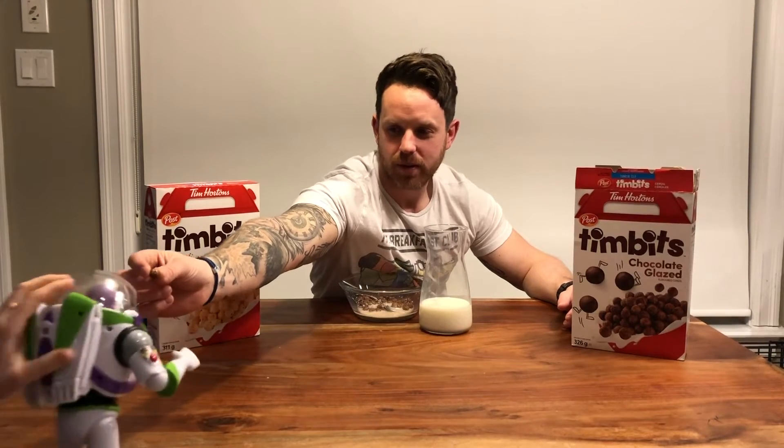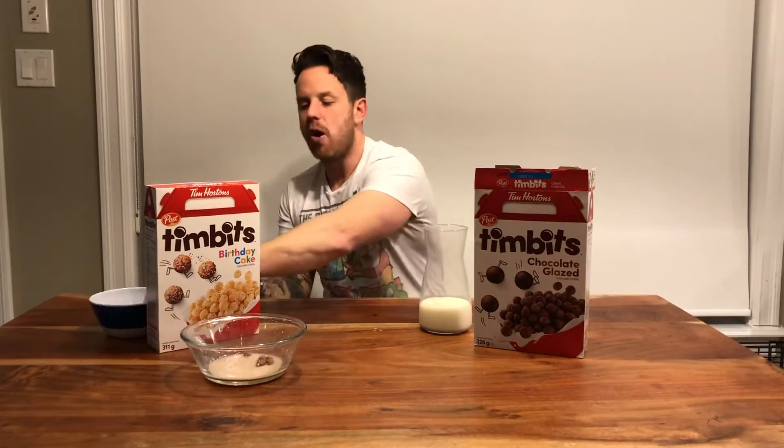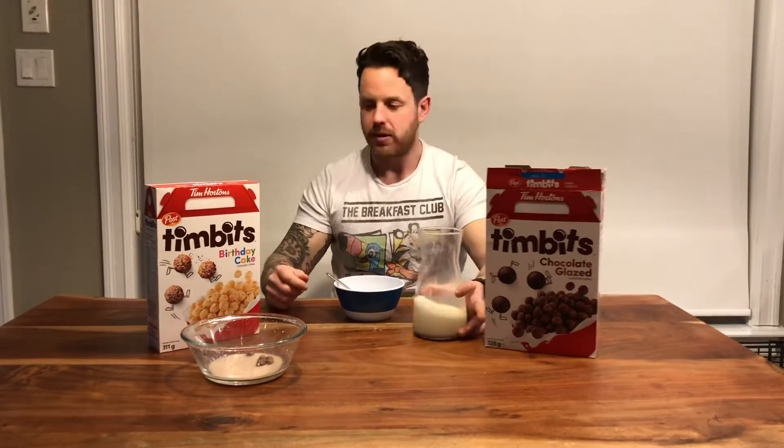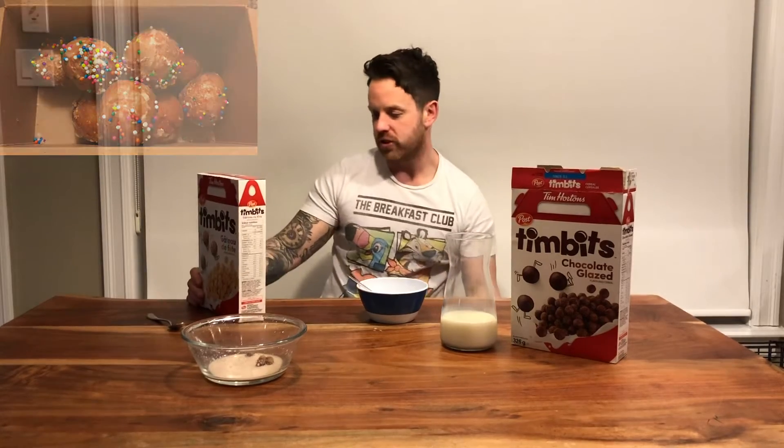I'll have a piece. Birthday cake — not too into you Timbit-wise, like a real Timbit, but we'll see what the cereal has to offer. Hopefully it's like a vanilla flavor.